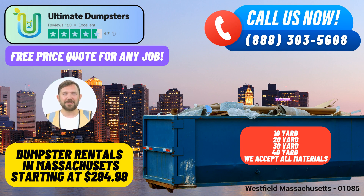Flexible and Affordable Pricing: At Ultimate Dumpsters, we understand that budget constraints are a concern. That's why we offer flexible and affordable pricing options, ensuring you get the best value for your money. Same-day Service: We prioritize your convenience by offering same-day delivery when orders are placed in the morning. We understand that some projects can't wait, and we're here to meet your urgent needs.